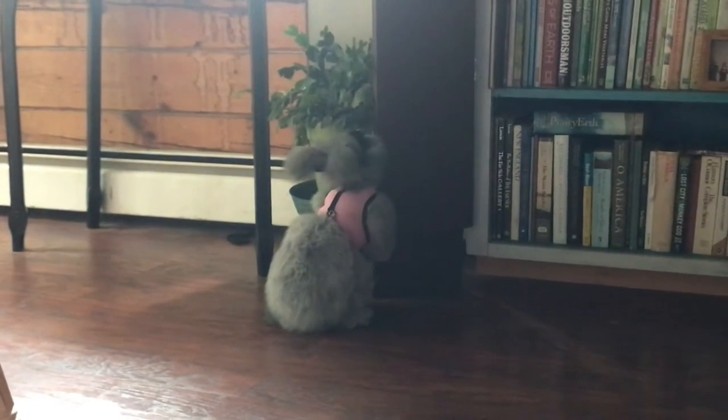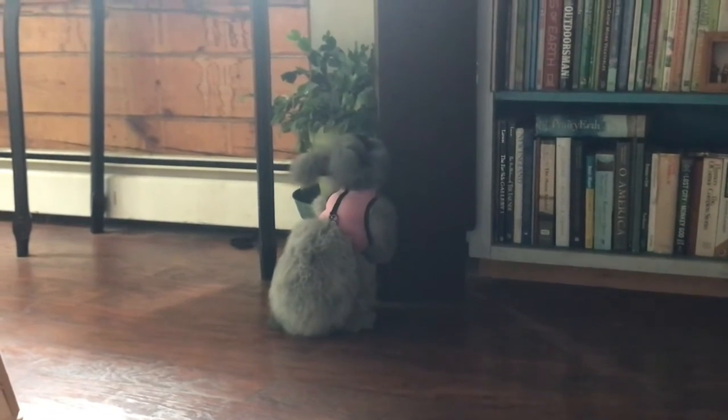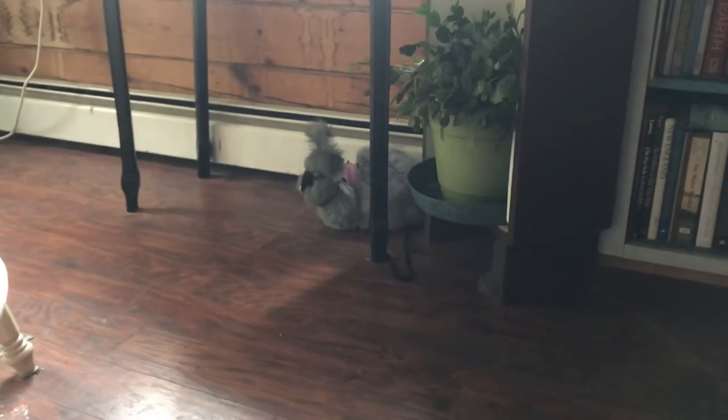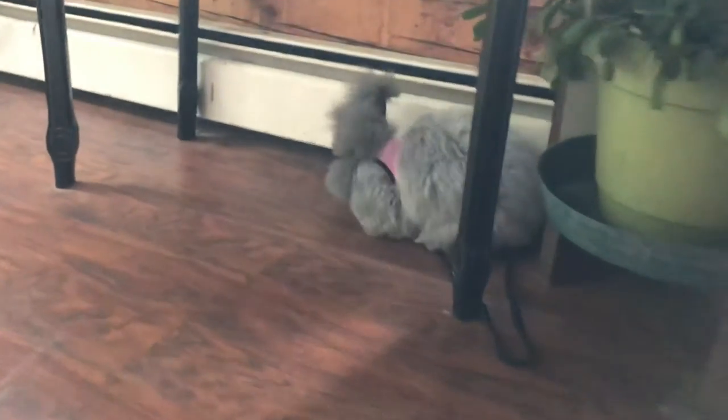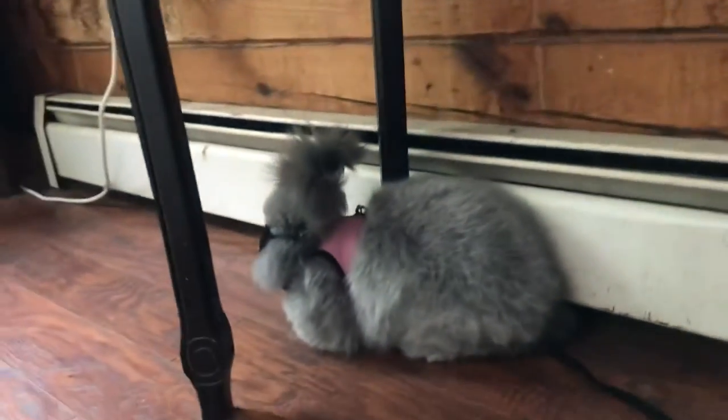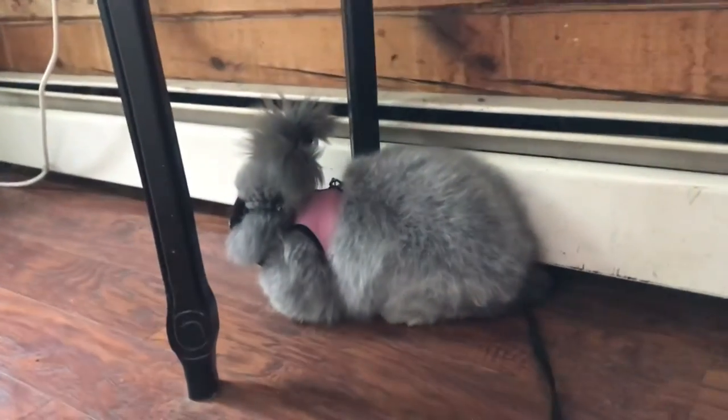Don't eat my Christmas cactus, Stormy! Oh my goodness, such a little imp. What do you think you're doing? I got a little peckish, I had to nibble on something. My goodness, Stormy. There she is — the world's cutest little angora bun. Come on.